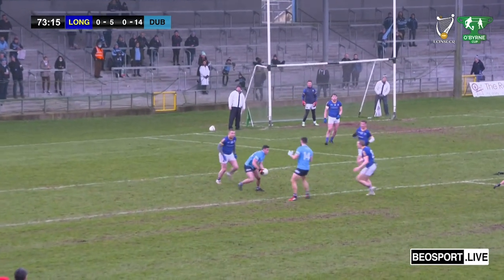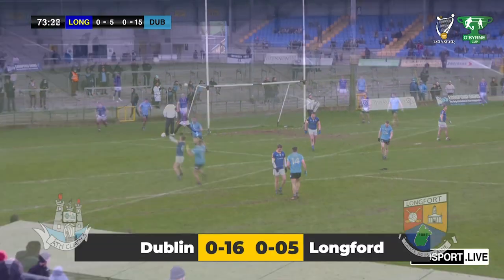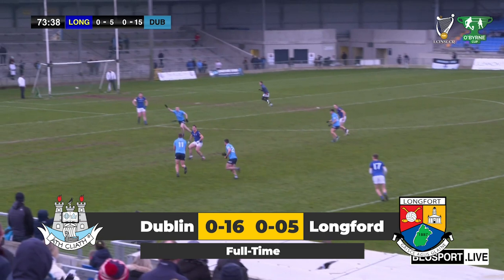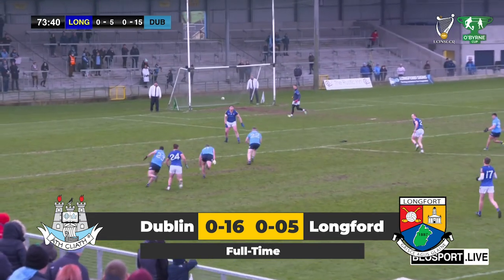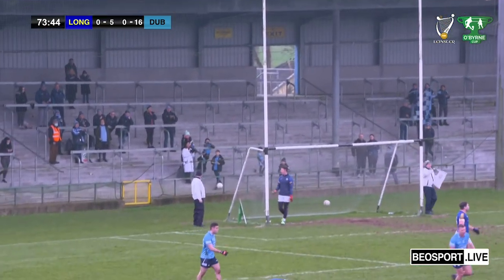Ross McGarry. They're going for a goal — you can see it in the run. But Ross takes the shot and sticks it — that's a lovely point there by Ross McGarry. They were always in charge of the game. They're going again now; the goalie's off his line as Harry Ladd takes a shot and sticks another one over the bar.